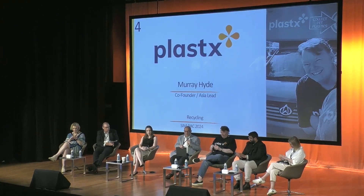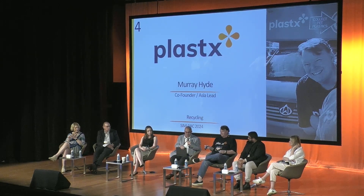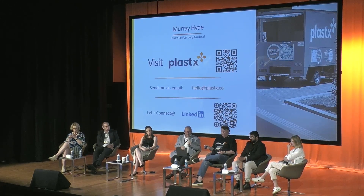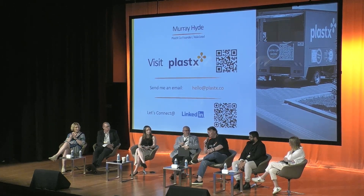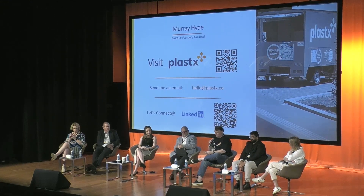I think that just goes to show there are many ways to skin a cat as far as recycling or resource recovery goes, and that's highlighting the reflecting cultural differences, infrastructure, systems, and processes. Absolutely. And if anybody wants to contact me or connect with me on LinkedIn, there I am.